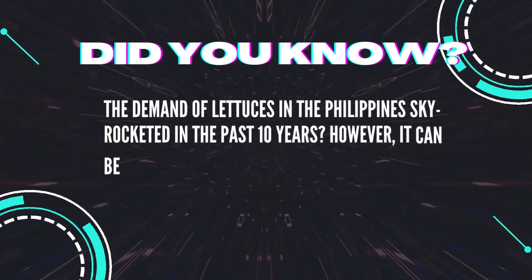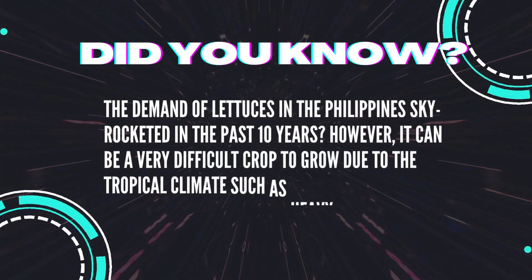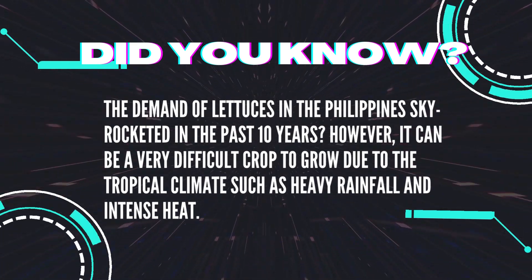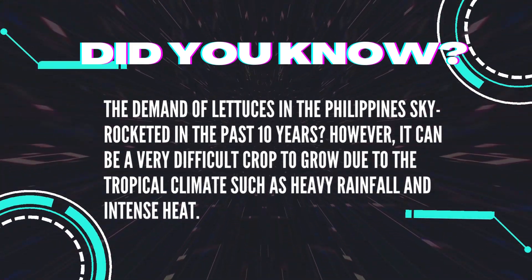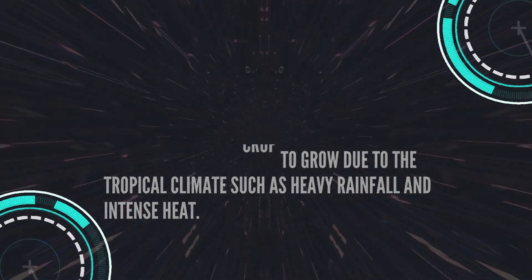Did you know the demand for lettuce in the Philippines skyrocketed in the past 10 years? However, it can be a very difficult crop to grow due to the tropical climate, such as heavy rainfall and intense heat.